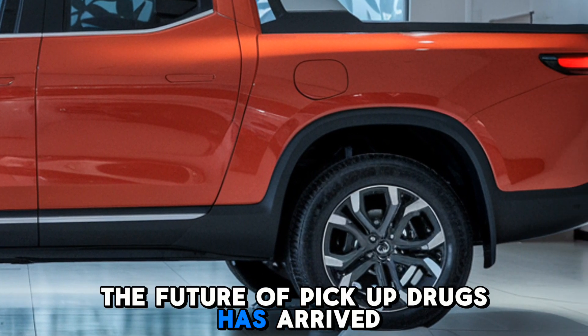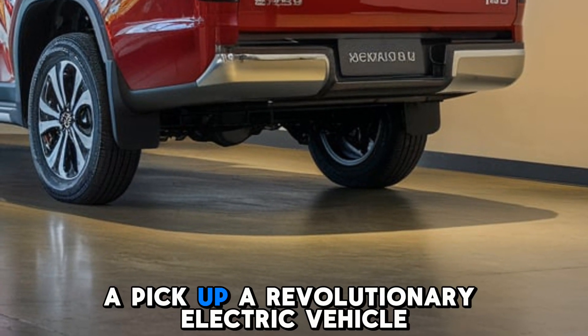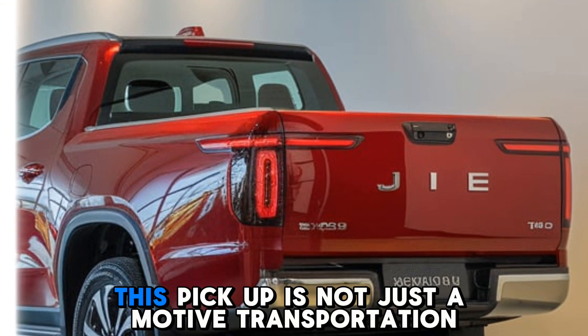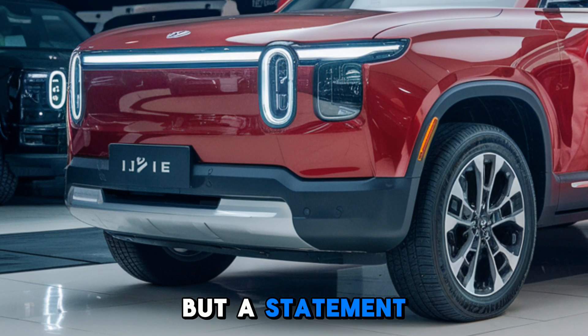The future of pickup trucks has arrived. Introducing the 2025 Gia pickup, a revolutionary electric vehicle that's changing the game. With its cutting-edge technology and sustainable design, this pickup is not just a mode of transportation but a statement.